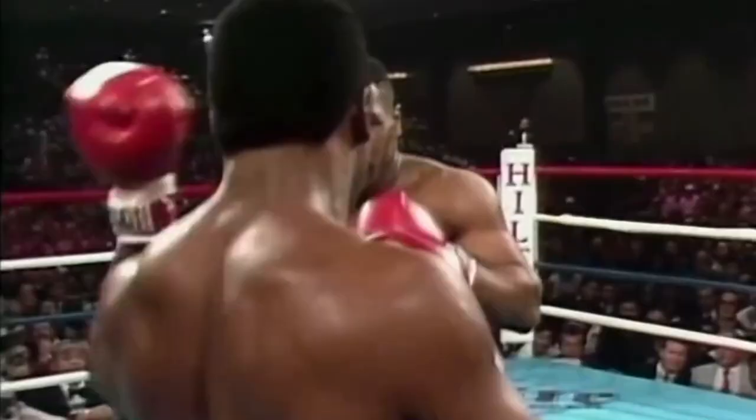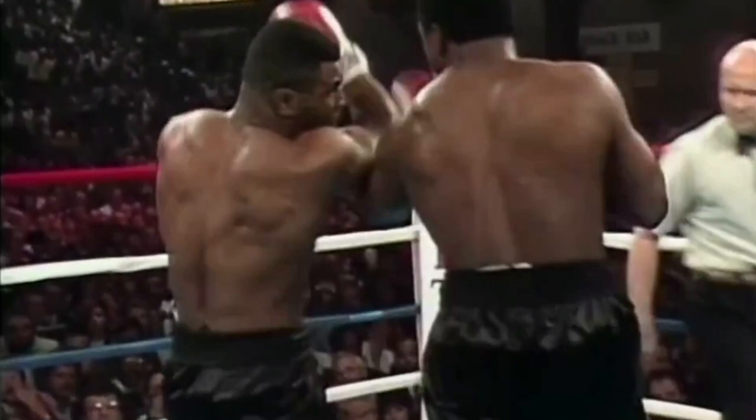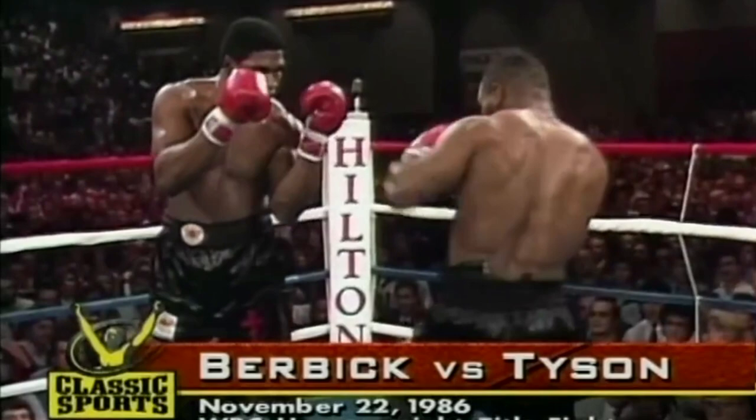The challenger continued to land heavy bombs. Tyson again — he knows he can hurt him anytime. Left hook, right hand. With 42 seconds left, the challenger landed a huge left hook to the head of the champion and dropped him for the second time in the fight.